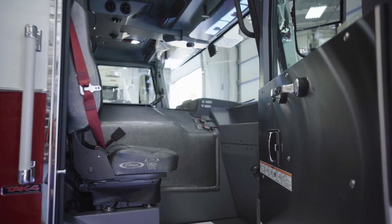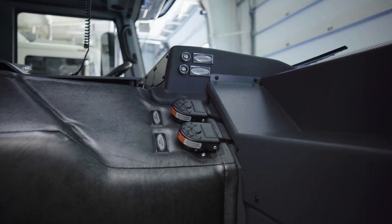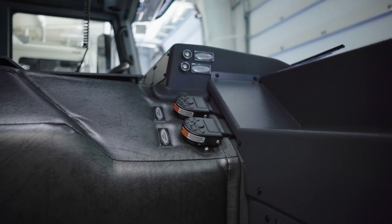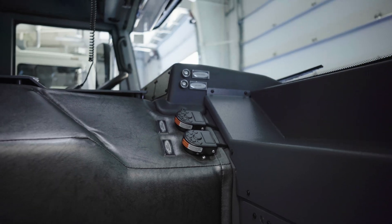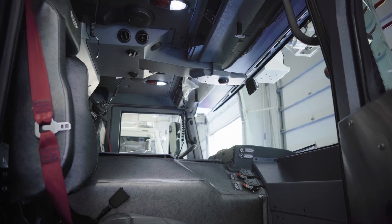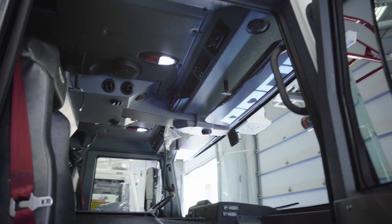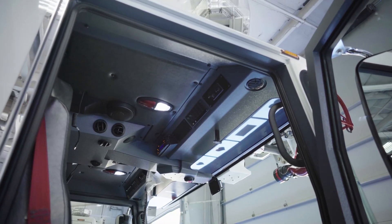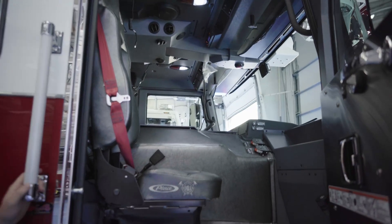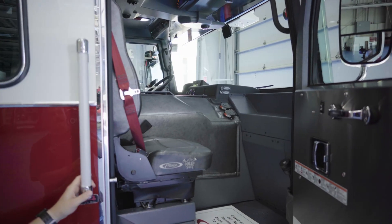One thing we did a little bit different is our siren pedals up here. We noticed a lot of times when they get put down on the floor they get broken — we kick them, we break them. So we had them put up on the dash, kind of out of the way, and you can just tap it with your hand when you want to change it. You don't really have to take your eyes off anything. I can also tell there's a little bit more room in this officer seat — our other truck is pretty tight and hard to get dressed, so I'm happy about that.